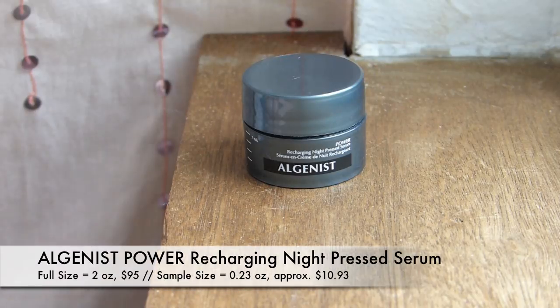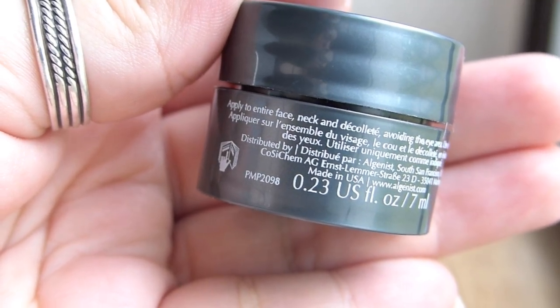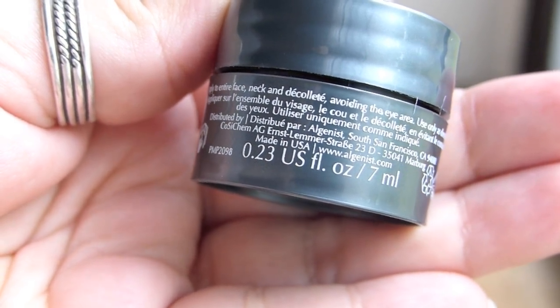Last but not least, I'm actually using the eye cream from this same line right now. This is the Algenist Power Recharging Night Pressed Serum. Apply to the entire face, neck, and décolleté, avoiding the eye area. I'm excited — I've really been enjoying the night cream from this line, and I think the night cream is similarly a pressed formula type of thing. It's like a very solid cream, and I think it's really nice. I am excited to use this at night.